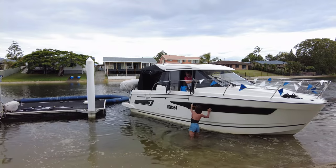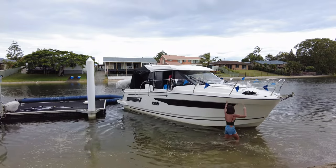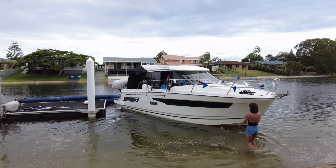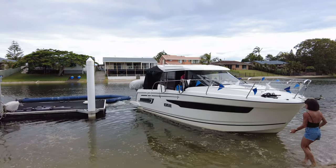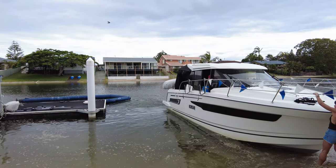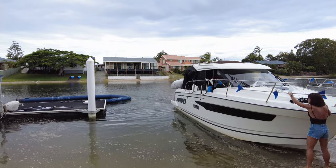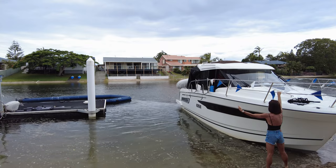Lots of guidance from Brooke as well. There we go — just got the right angle. Turn it in, give it a little bit of throttle to get it up on the beach, and there we go — we've beached the bow. We're going to throw some ropes to the side and drop the anchor on the beach.